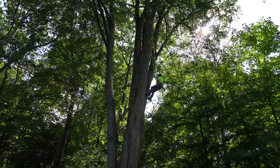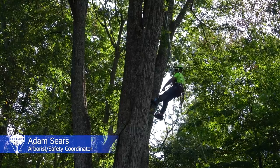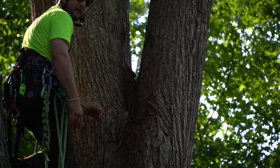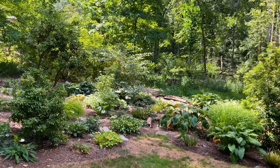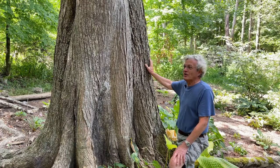They know when to come, they show up, they take care of the tree, and they cause no harm whatsoever to my garden. This tree happens to be in the middle of my garden and I meticulously planted it with trees and hostas — they respect everything, and I'm just very happy with the service. I don't have to worry about whether this tree is sick because Bartlett takes care of it. They do the worrying for me.